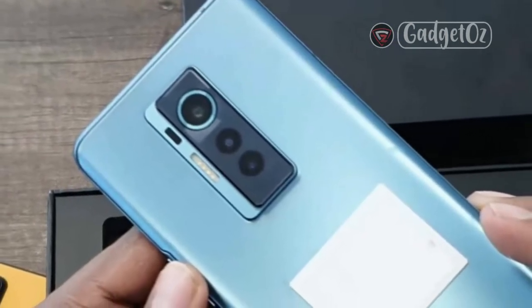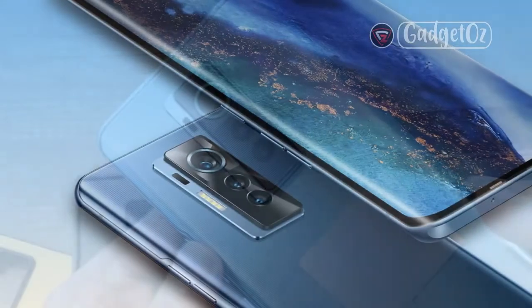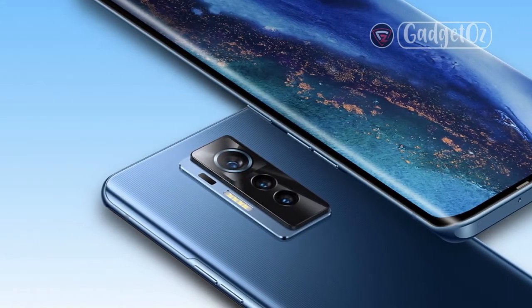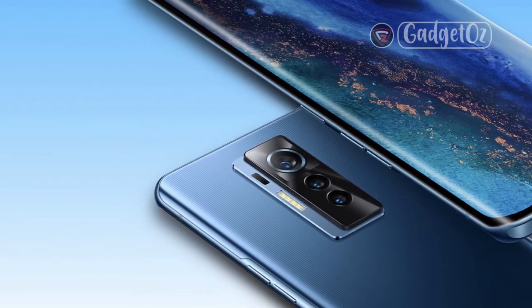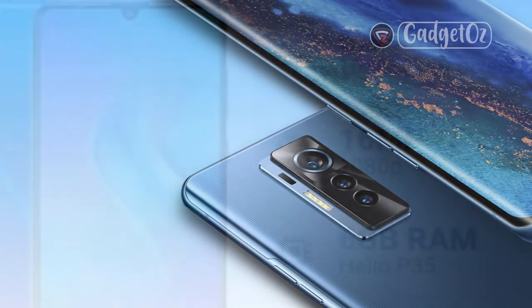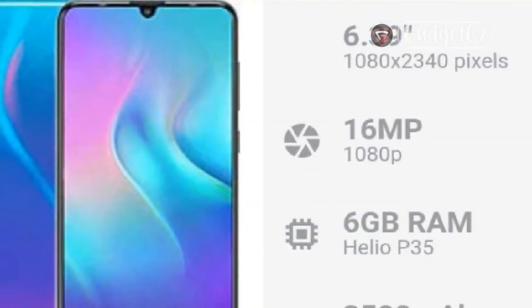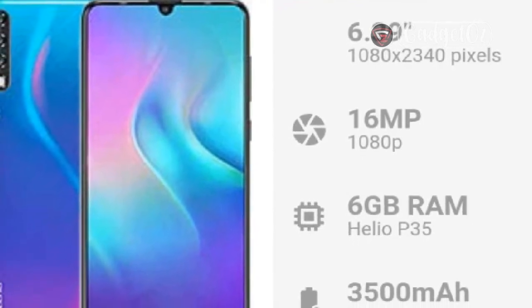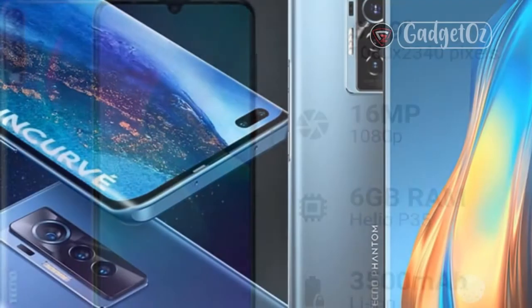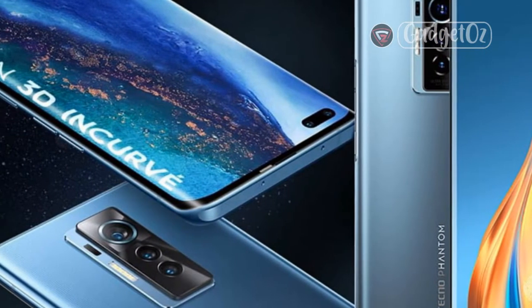Unboxing the TECNO Phantom X. The device comes in a big black box containing the 33W capable charger, a USB-A to USB-C cable for data transfer and charging, a protective case, and a pair of headphones with a 3.5mm plug. The OEM paid special attention to the case — it features a soft-touch faux-leather surface providing excellent grip, though it doesn't wrap around the sides, leaving the edges exposed. It's still pretty elegant and barely adds to the phone's dimensions.